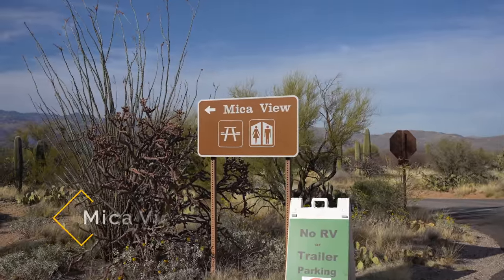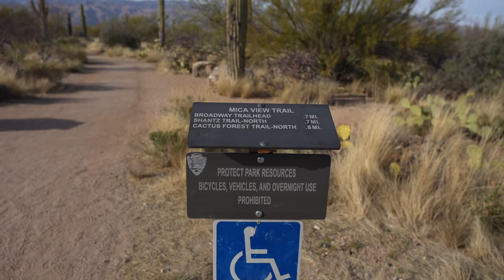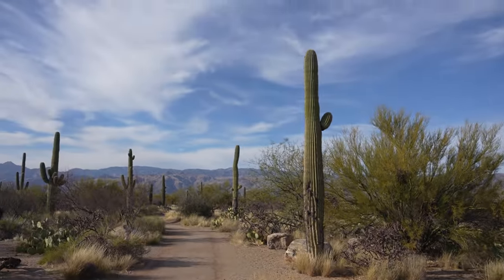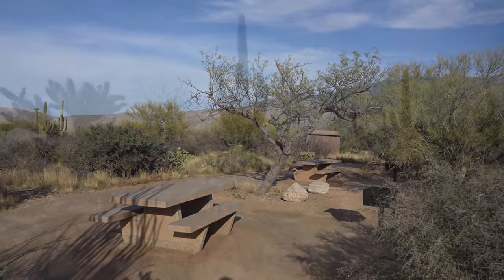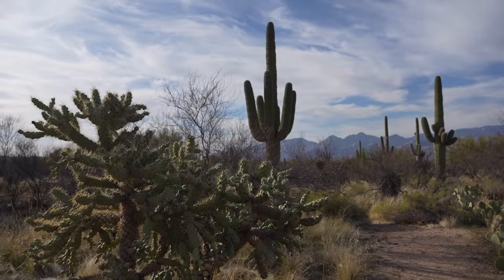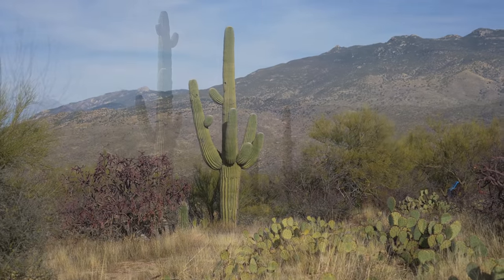Next up we have the Micah View Picnic Area. This area is a few miles off the main loop on a dirt road. It's an excellent way to get away from the crowds during the drive and there's a nice picnic area at the end of the road. It's also the starting point for many of the park's longer hikes. I've been told it's excellent for sunset here as well, but I've never seen it myself.